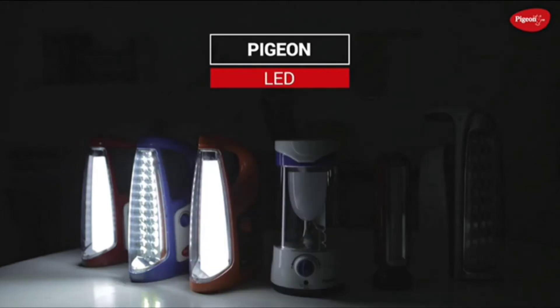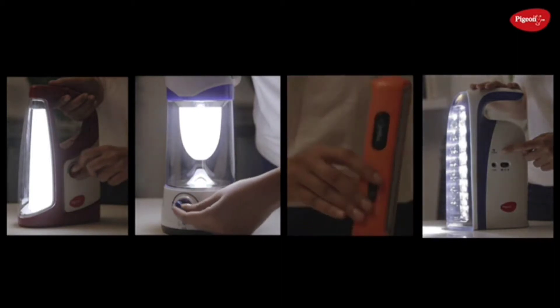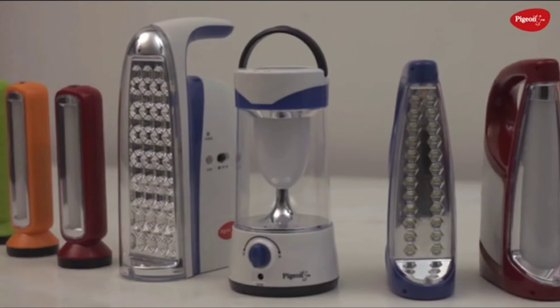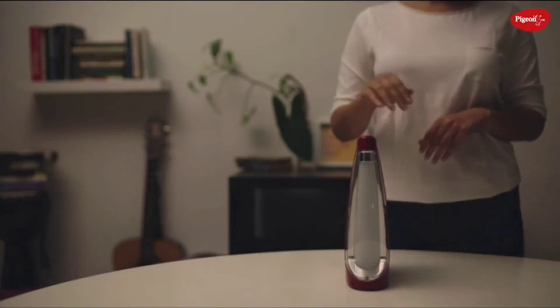Are constant power cuts affecting your everyday life? Allow us to shed some light. Presenting Pigeon Emergency Lamps — an advanced range of lamps that can provide you with uninterrupted light supply. As you can see, Pigeon Emergency Lamps come in many shapes, sizes, and designs to suit your needs. Let's take a detailed look into each of our emergency lamps.